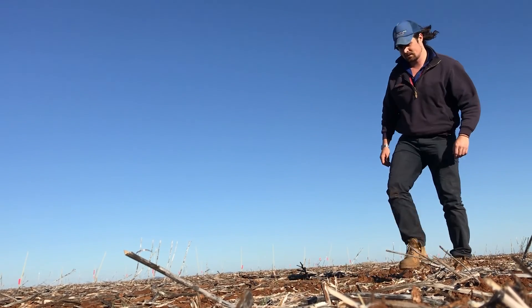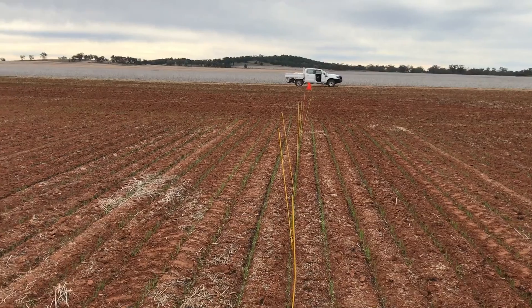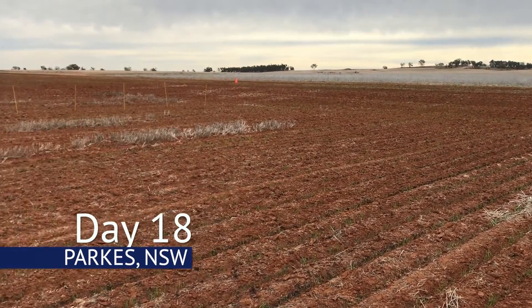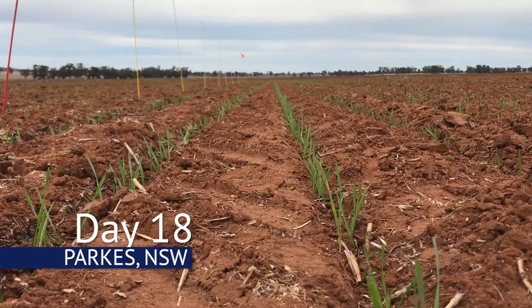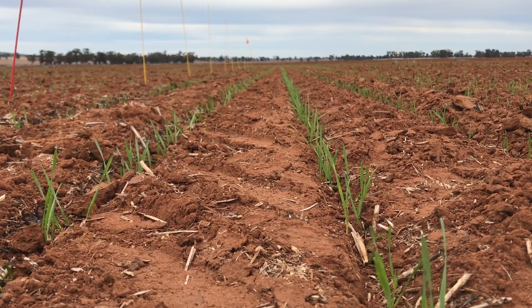This demonstration produced some really good results that provide great insight into how you might implement traditional and newly available herbicides into your cropping system. The demonstration was located at Narromine and at Parkes, and each site comprised of four replicates of nine herbicide treatments and an untreated control.